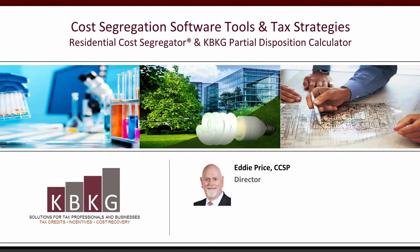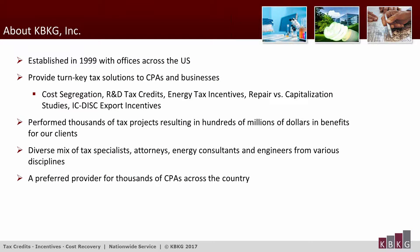Good morning and afternoon, everyone. Welcome to our cost-segregation software tools and tech strategies webinar. We like to begin all of our webinars with a little background on our company, as well as our own personal backgrounds.